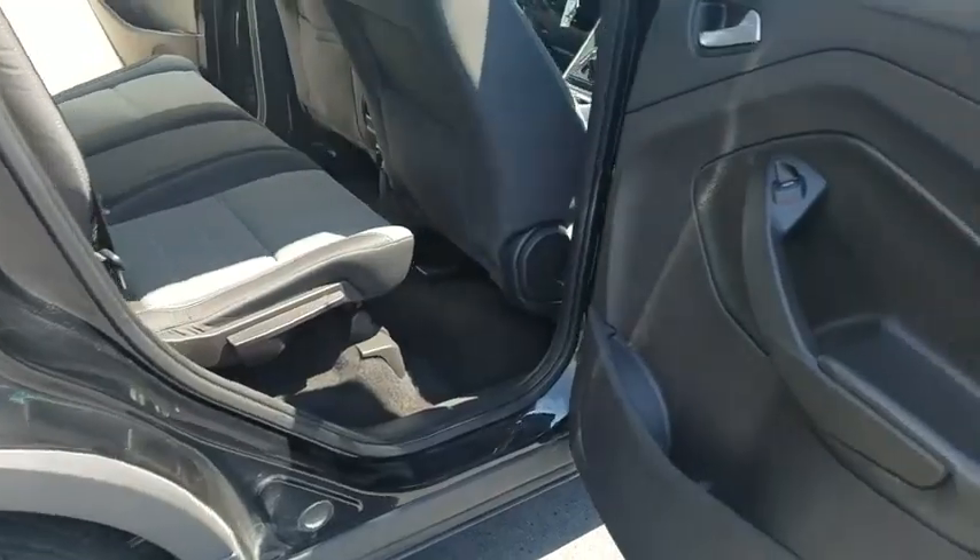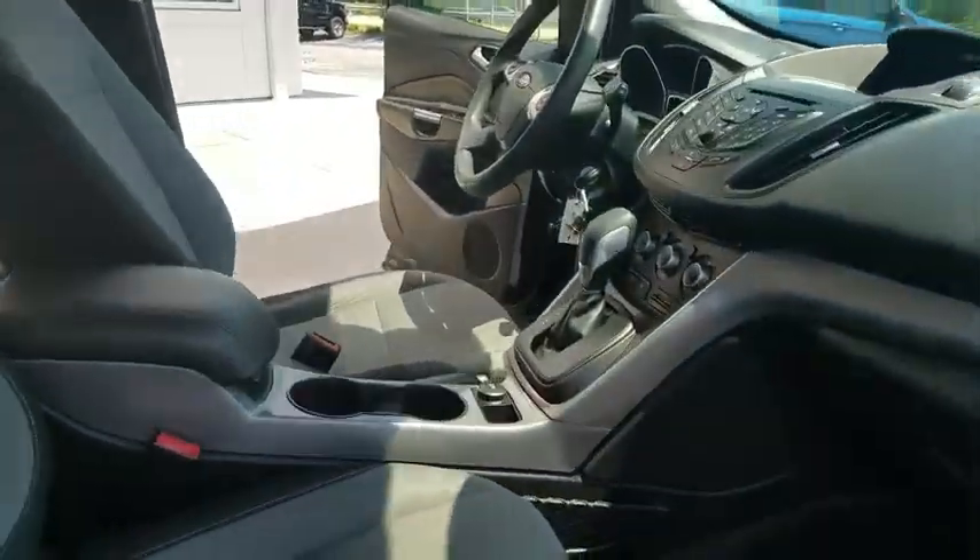Remote keyless entry, overhead console, tachometer, panic alarm, brake assist, power driver's seat, rear window wiper.